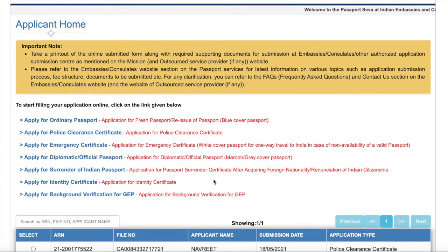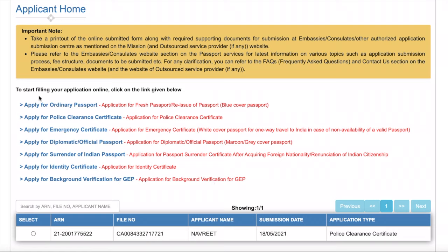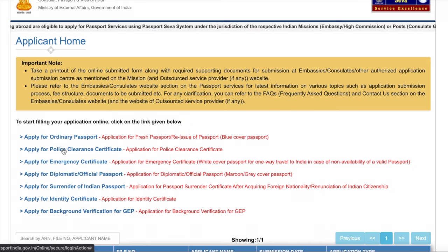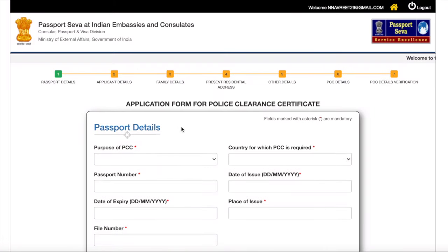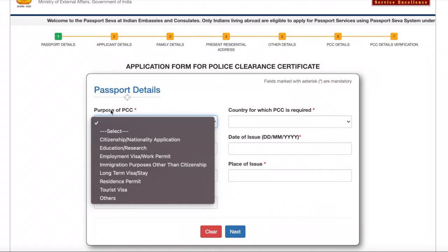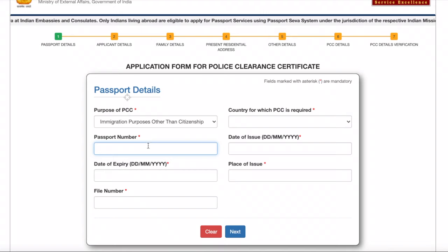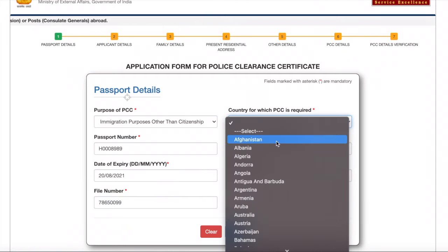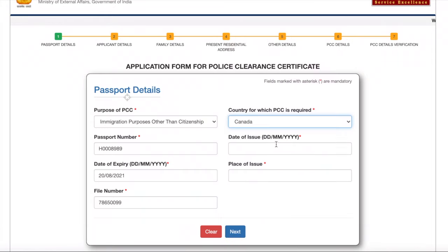Once you're in your account, you'll see there are a lot of applications you can apply for. The one we need is 'Apply for Police Clearance Certificate.' I've already applied, so I have my file number here. For you, click on 'Apply for Police Clearance Certificate' and a form will appear that you'll need to fill out. It's quite a long form — go through it one by one. The first section is your passport details. The purpose of PCC is 'immigration,' then enter your passport number, date of expiry, file number, the country for which PCC is required (Canada), and date of issue.